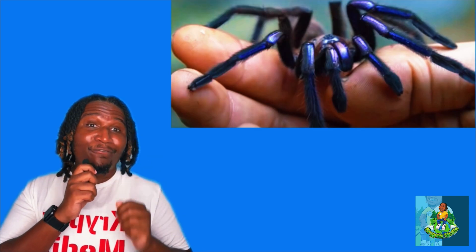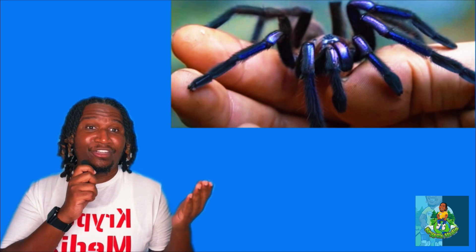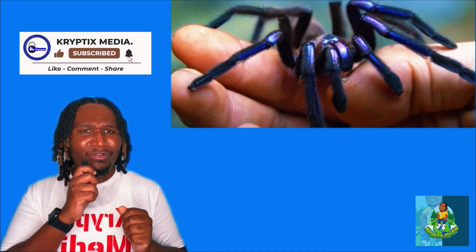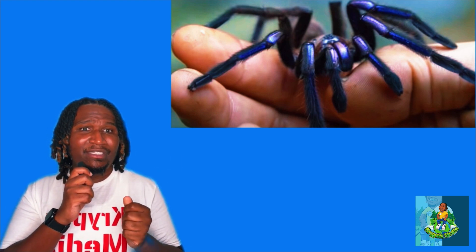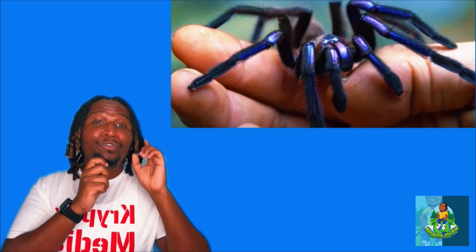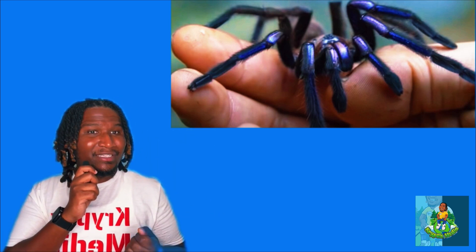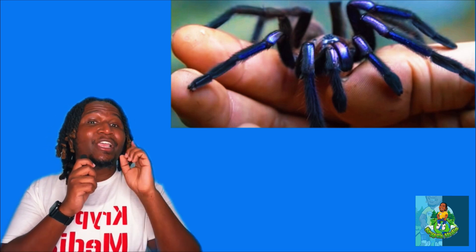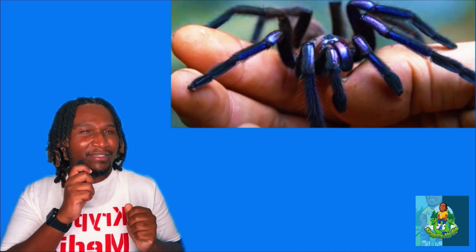Mangrove forests are crucial ecosystems, providing a plethora of services — from acting as nurseries for marine life to protecting coastal areas from erosion. The decline of these forests is alarming and poses a direct threat to species like the electric blue tarantula. To protect such extraordinary creatures and maintain ecological balance, there's an urgent need for comprehensive conservation strategies, including habitat restoration, legal protection, and sustainable management practices.